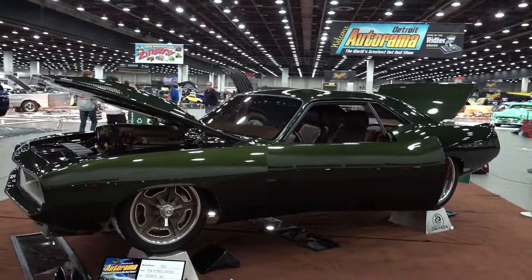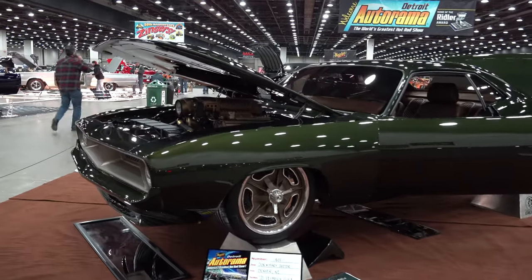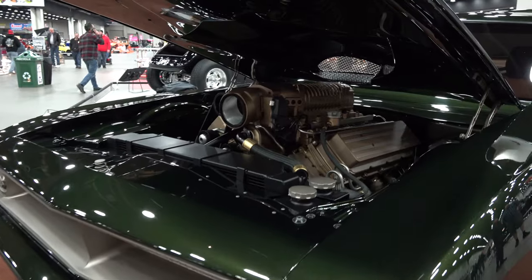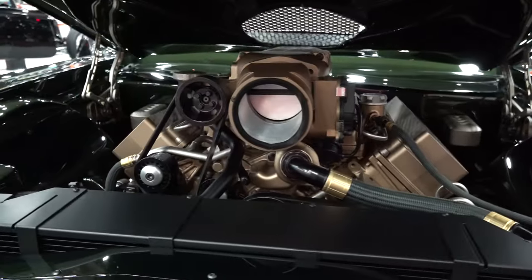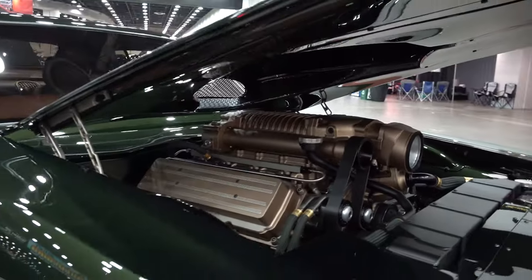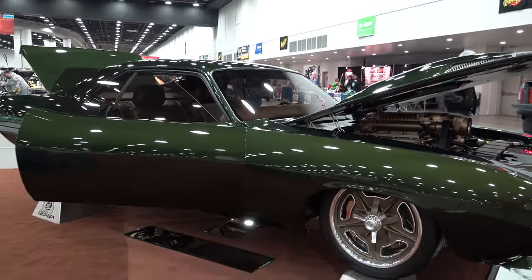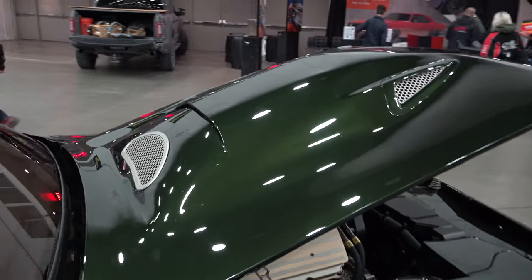What color is it? The color was really made by me. The owner said he wanted it to look black in the shade and green when the light hits it. I'm the painter of the car, and I just made a formula. We did five separate spray-outs of five separate colors and chose that color out of those five samples.